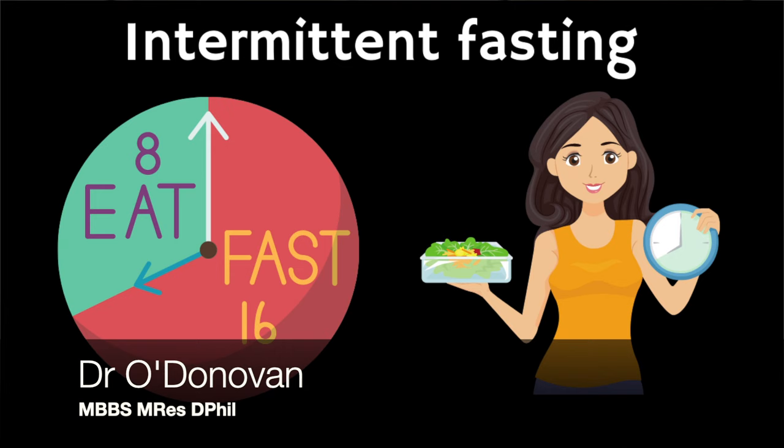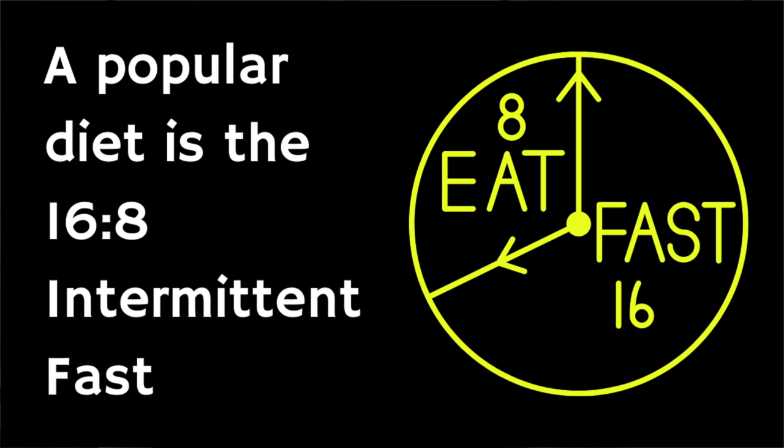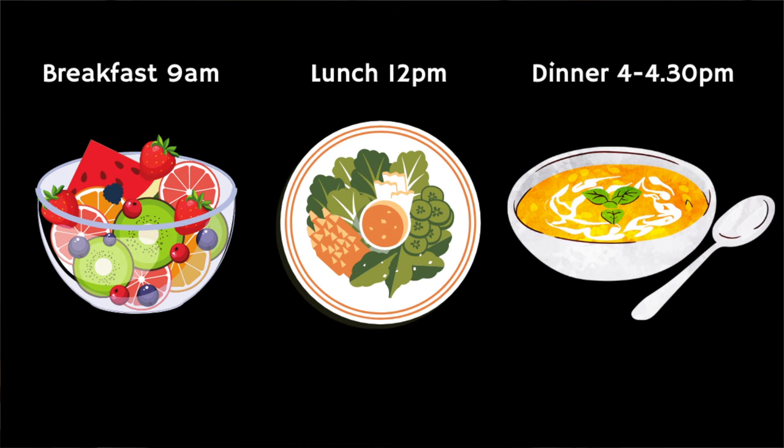Intermittent fasting is an eating pattern where you cycle between periods of eating and fasting. Whilst the major focus is on the time windows where you eat or fast — for example the popular 16:8 method where you fast for 16 hours each day and then have an 8-hour eating window — optimal intermittent fasting also includes giving consideration to the best foods to incorporate into your diet during that eating window.